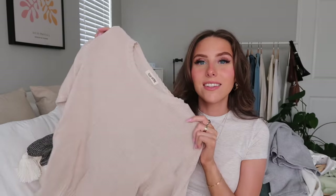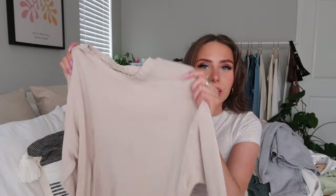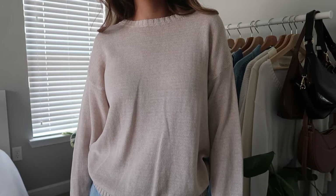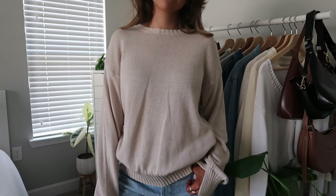Next is the crew neck sweater in cream, size small. I kind of wish I'd sized up, but looking at photos on Instagram most people wear their true size. Of all my Drip Avenue pieces I've probably worn this the least. It's a nice lightweight sweater, and I saw someone tie it in a way that looked really cute on TikTok. I think it'll be a great staple for warmer fall days.